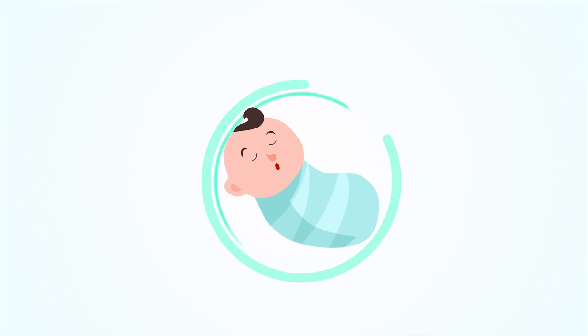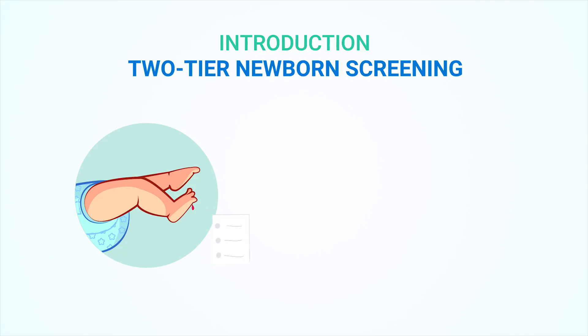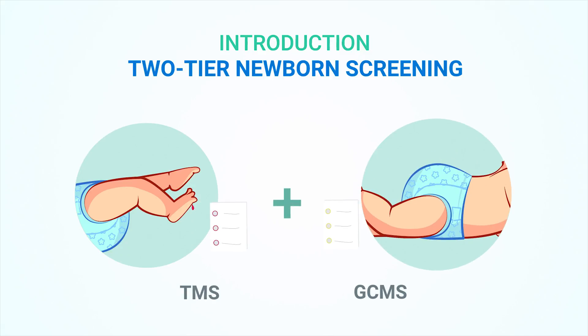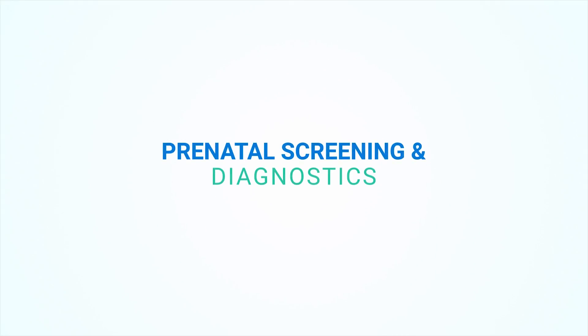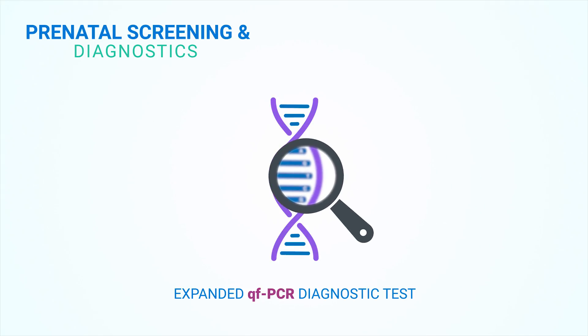Our foray into the mother and baby preventive health care segment was also revolutionary. With the introduction of the two-tier newborn screening service, we integrated two platforms, GCMS and TMS, for the first time in India. In the prenatal screening and diagnostic space, we once again pioneered the expanded QFPCR diagnostic test in India.